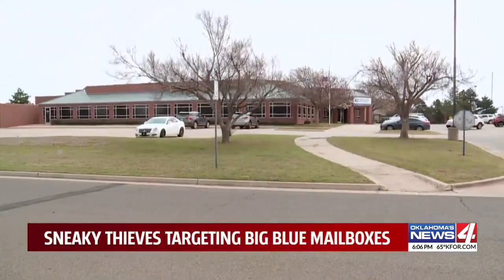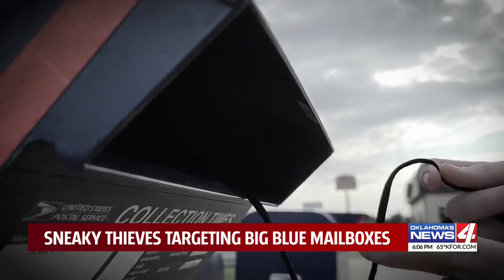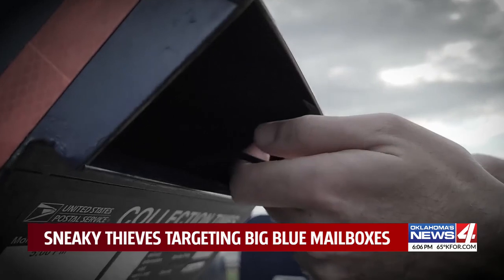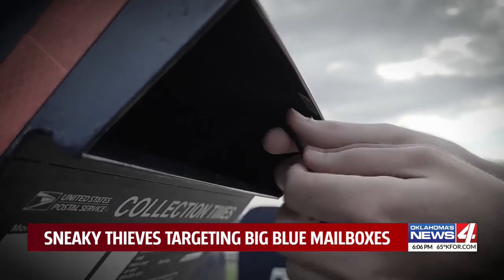It's happened to a number of people in the Edmond area in recent weeks. One victim says an officer told her he suspects thieves are using string and adhesive to lift letters through mail slots, but that has not been confirmed.